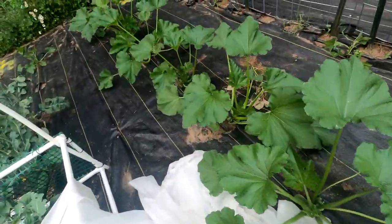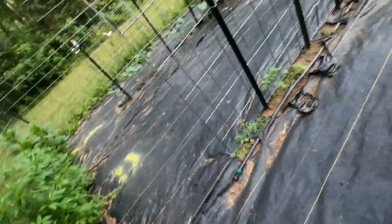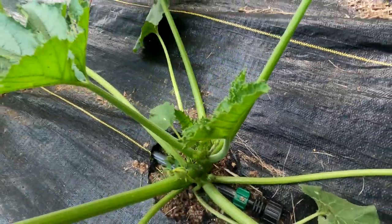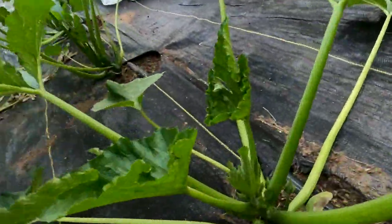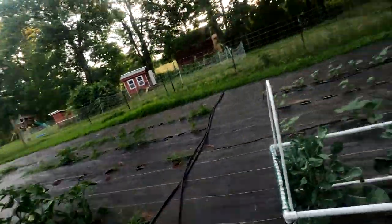And then we have zucchini in a really nice abundance over here. We have some flowers starting to come in on this one — plenty of flowers starting to come in. As you can clearly see, we have flowers right there, more flowers right over here, more right there, more in there. Basically all the zucchini currently has flowers in them.